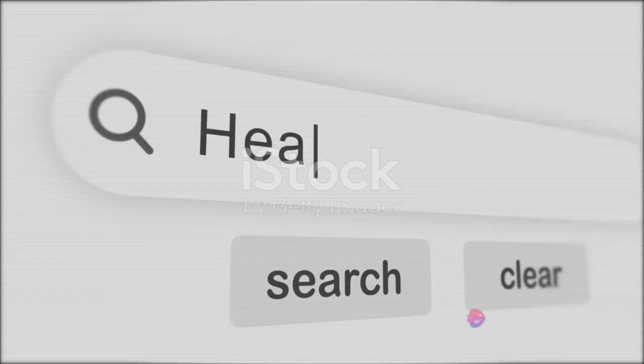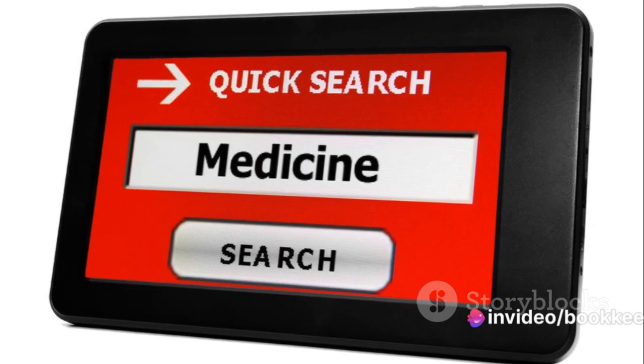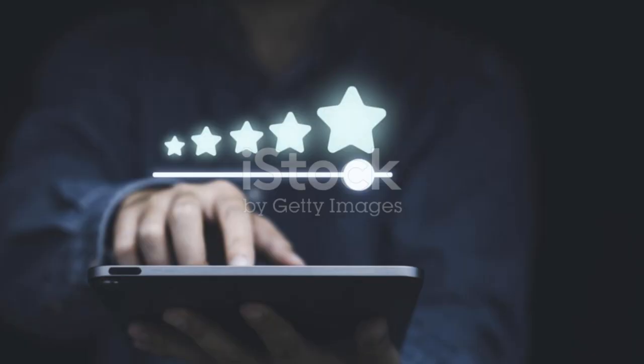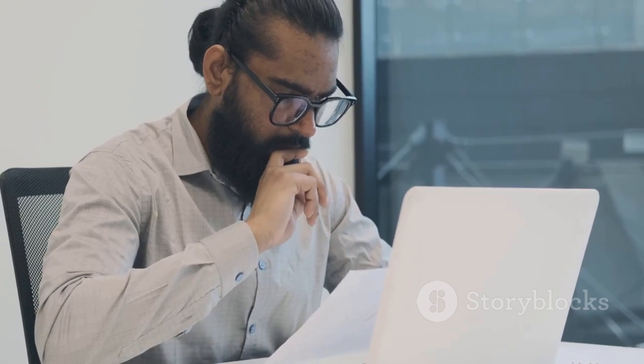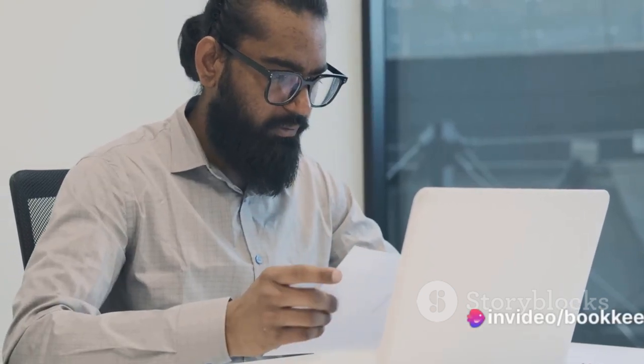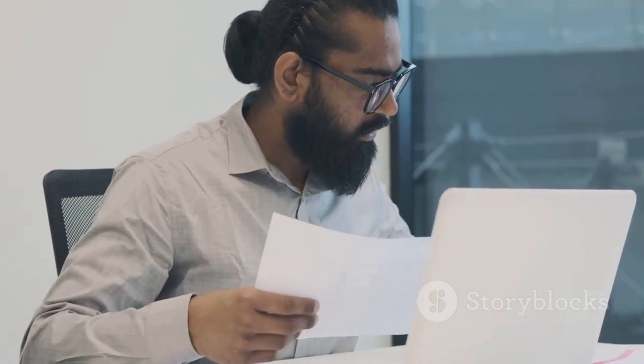Step 2: Use the Alibaba search engine. Enter your product's name into the search bar and hit enter. You'll be presented with a list of suppliers who offer the product you're looking for. Step 3: Vet your suppliers. It's crucial to ensure your suppliers are reliable and offer high-quality products. Look for suppliers with high ratings and positive reviews, and don't hesitate to reach out to them with any questions or concerns.